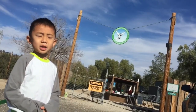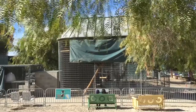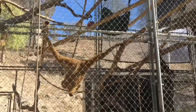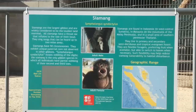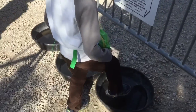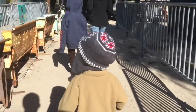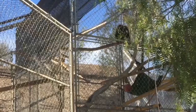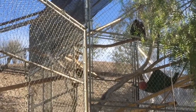We are at Gibbon Conservation Center. Founded in 1976, the center houses the rarest group of apes in the Western Hemisphere. There are five species of gibbons here. I am disinfecting my shoes before I enter. Gibbons are native to the dwindling rain forests of Southeast, South, and East Asia.